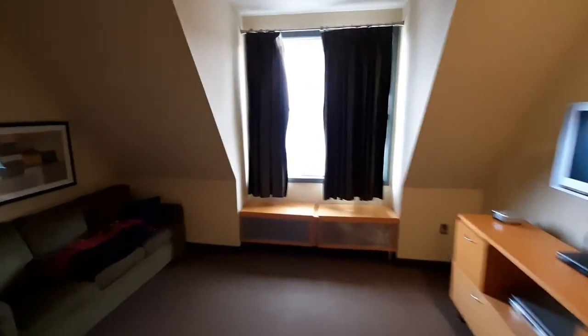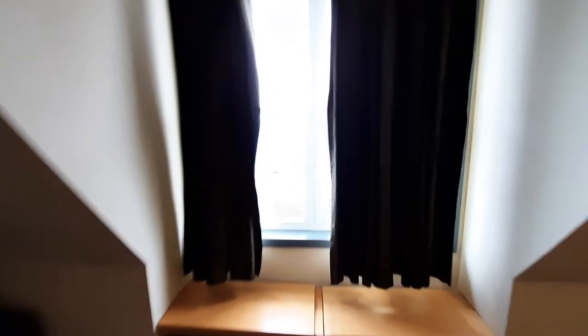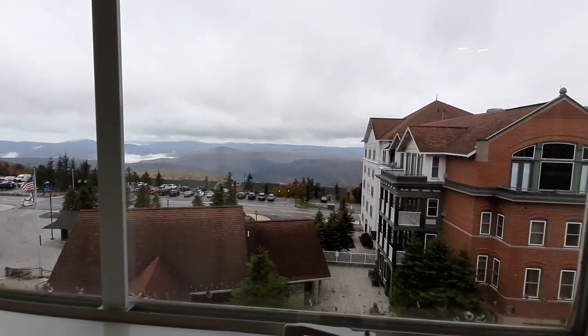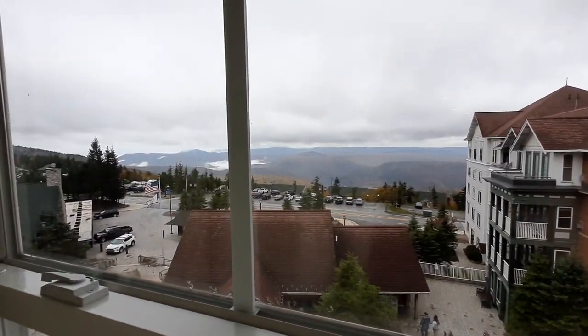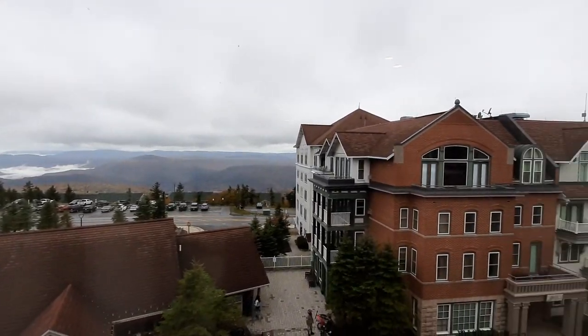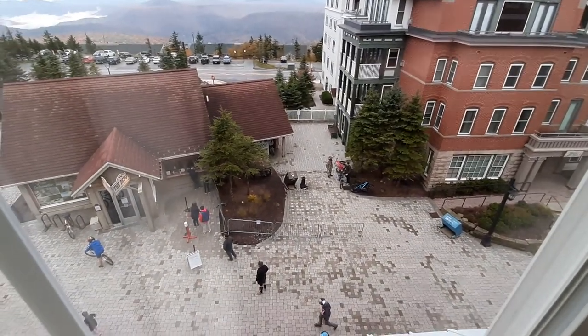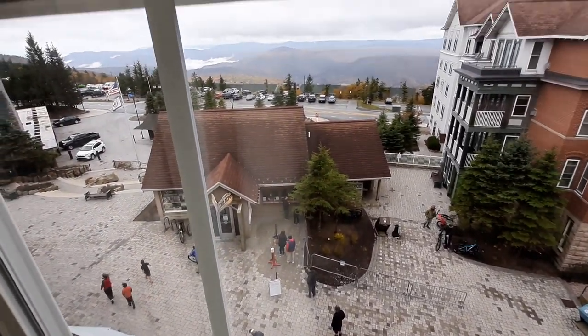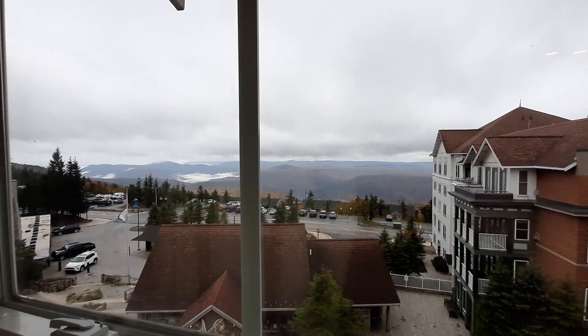I'll show you the view here real quick. We're room 427, Expedition Station at Snowshoe. It's got a really nice view out the window. There's people carrying on — a bunch of mountain bikers up here, which is an awesome mountain bike destination.